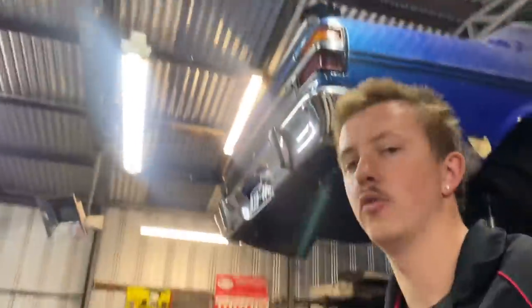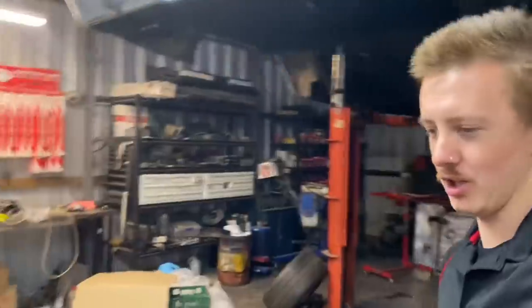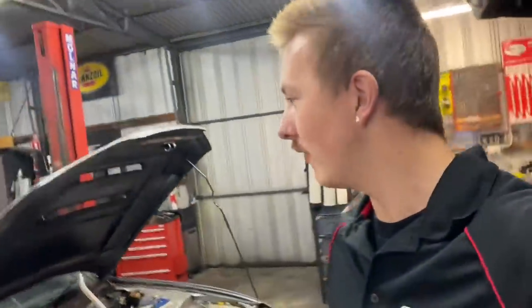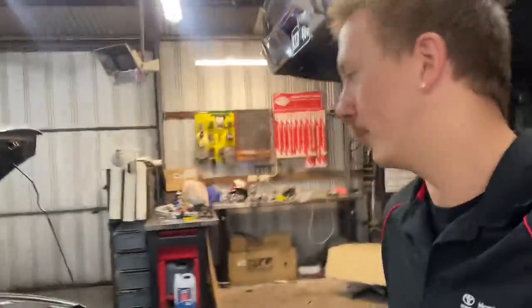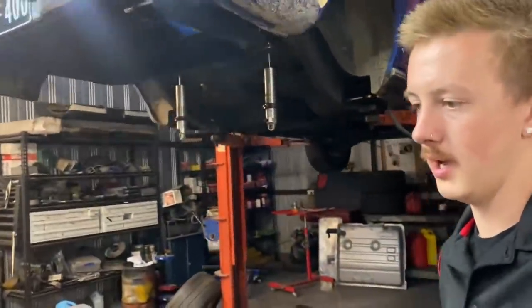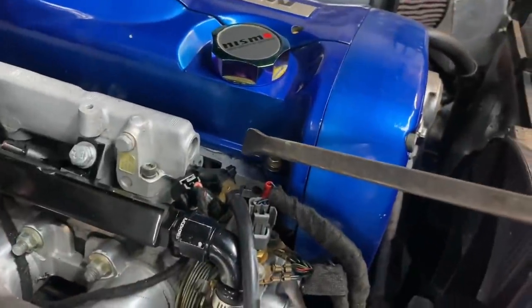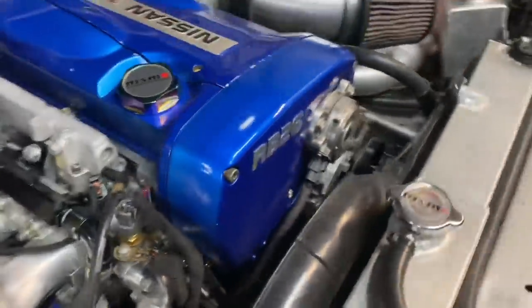Car is all done — oil's in the gearbox, tail shaft done up, all the subframe mounts are done up, shifter's in and Loctited up. It's ready to go for a drive. I ended up checking steering components, topping up the oil, emptying the catch can again. It's draining a lot so I'm going to try Boost Dock cam splash plates and their baffle kit. I'll probably try to weld a dash-12 fitting right here.